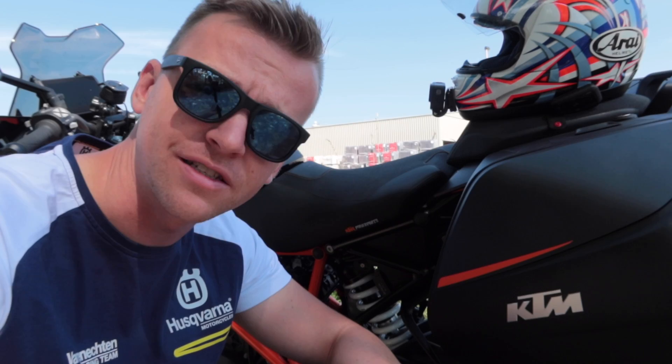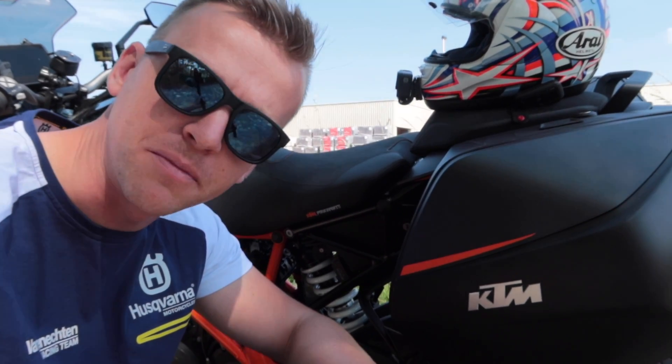Now you know what a first service is like and what it costs. As we always say in Belgium: KTM — kapot terugmaken — that means you break it, you fix it again. Anyway, have a nice day, have a nice weekend, ride safe, and I'll see you guys next time. Peace.